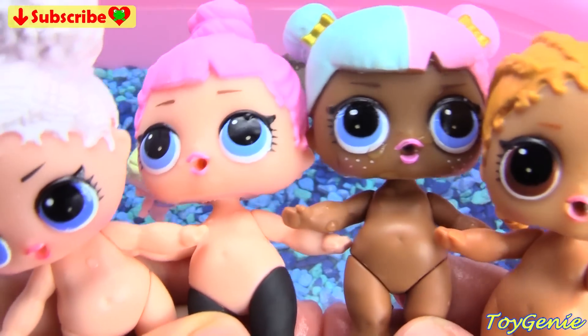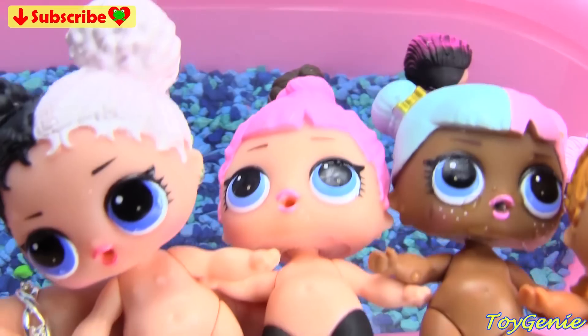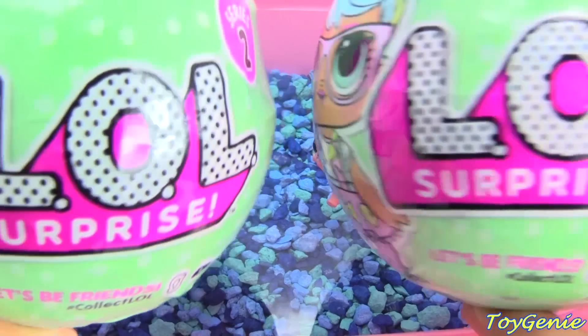Hey guys, this is Toy Jeannie here. These four LOL dolls are going to join their baby sister dolls for a swim. Plus, we'll also find out who are the new LOL dolls that are going to join them.